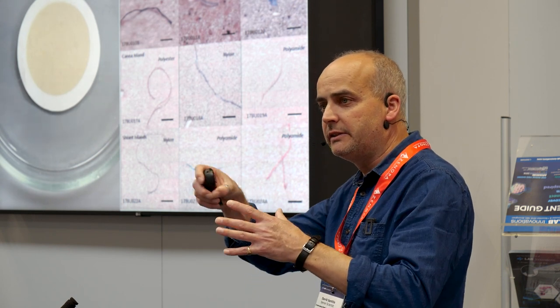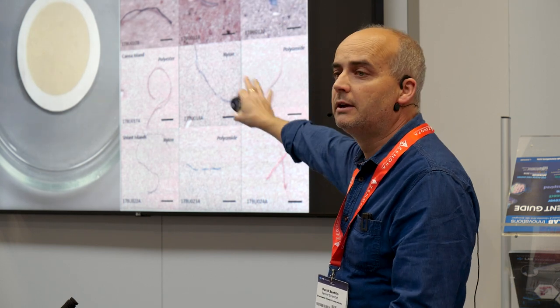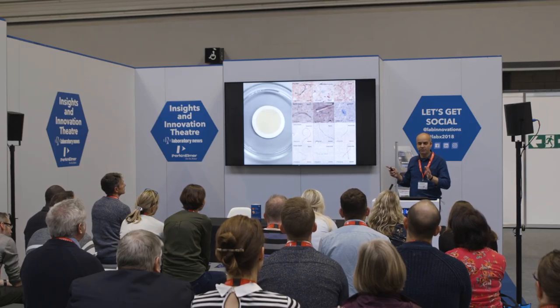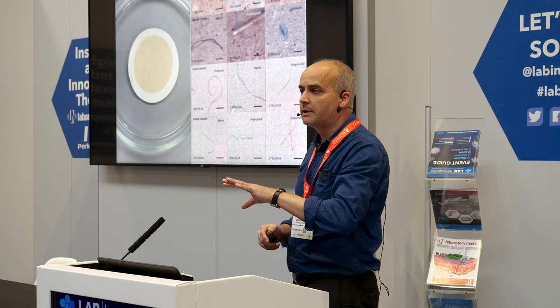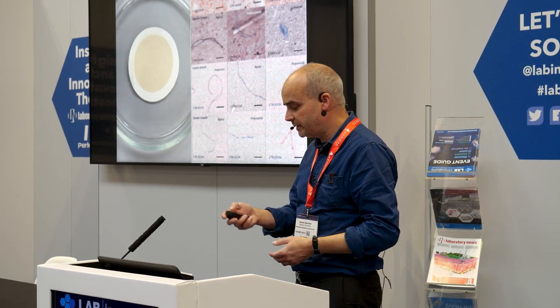We then took the residue of those samples — the bits we couldn't see or find in the sieve — and filtered them using a silver filter to get a really good background for the infrared. We found a whole range of hidden microplastics we otherwise wouldn't have seen, including more nylon, polyester, polyacrylamide, and many other forms. The chemical analysis of these wasn't possible — the pieces are too small — but are they having an impact on the marine ecosystem? These are in the size range that a lot of marine plankton are feeding, so undoubtedly plankton are taking in these plastics, but we don't know the impact on their populations.